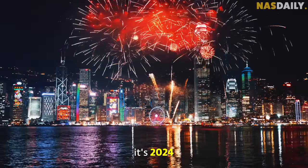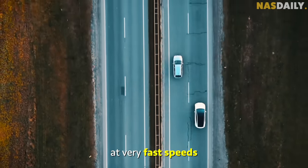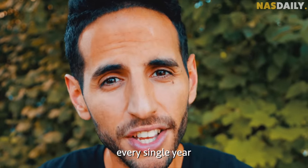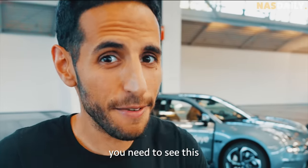First of all, it's 2024, and we still have humans driving cars at very fast speeds, distracted by their phones. That's how 1.4 million people die every single year. That's why you need to see this.